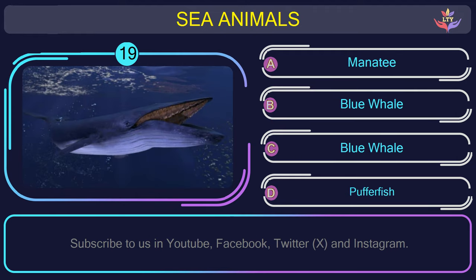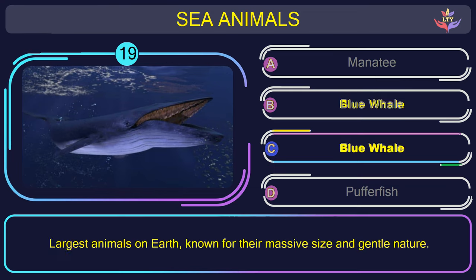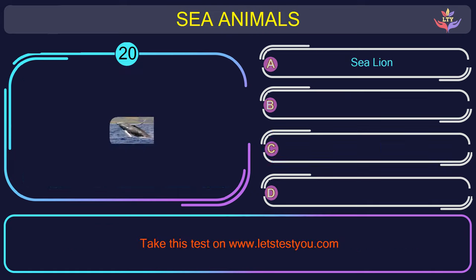Question number 19: find the name of the sea animal in this picture. The correct answer is option C. Blue whale — the largest animals on earth, known for their massive size and gentle nature.